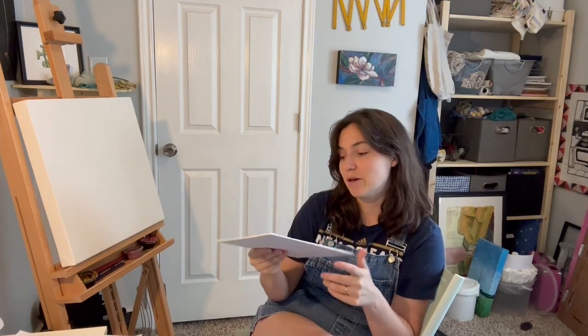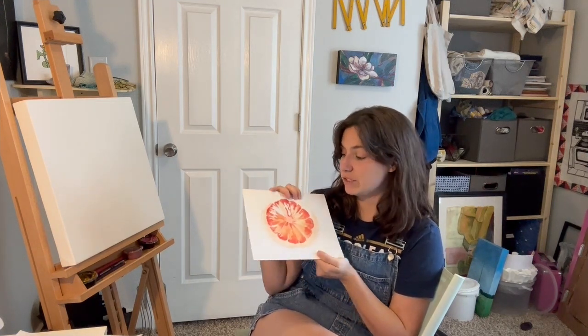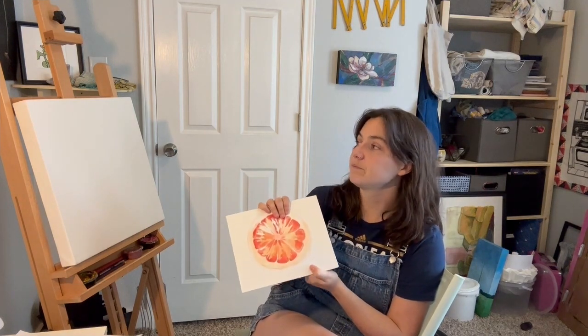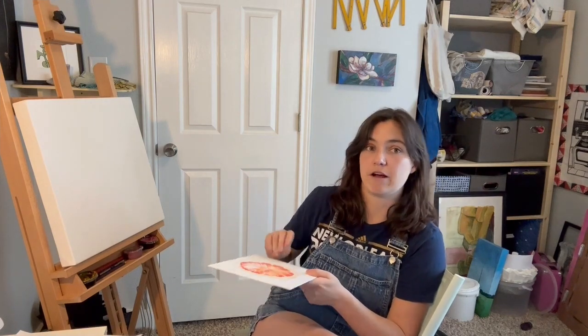I figured these would be great to use for studies and stuff like that. I feel good about this. I'm going to use the same colors I used for this study to get this painting started, and I think I'm going to go ahead and put in some blue for the background too, to start layering in the background. So I'm going to angle you guys a little bit better and then we will start painting.